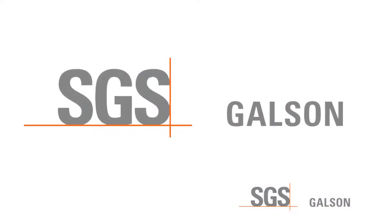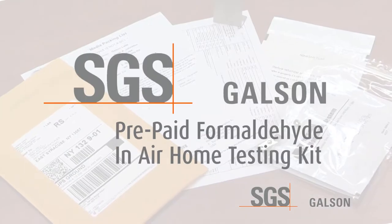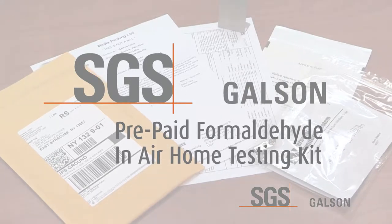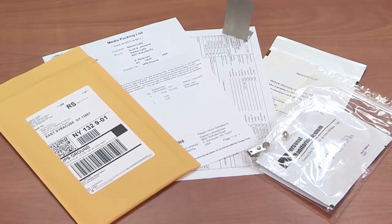SGS Galson Laboratories has been an AIHA LAP accredited laboratory for 37 years and has been in business since 1970. We pride ourselves on being a world leader in assisting people in selecting the most effective means to obtain data to protect people from hazardous exposures. The SGS Galson Laboratories prepaid formaldehyde in-air home testing kit provides information on the amount of formaldehyde present in the air of your home using a modified OSHA 1007 method.